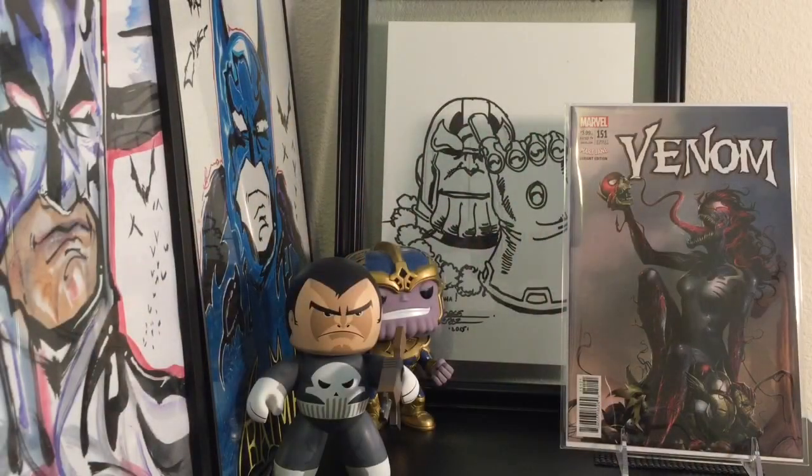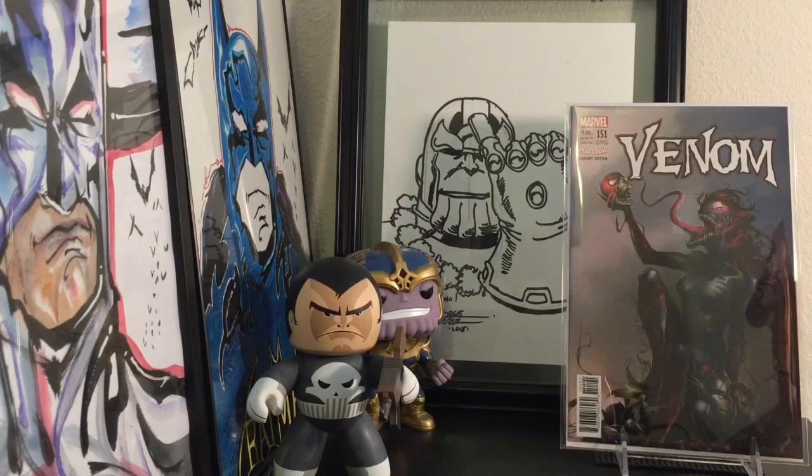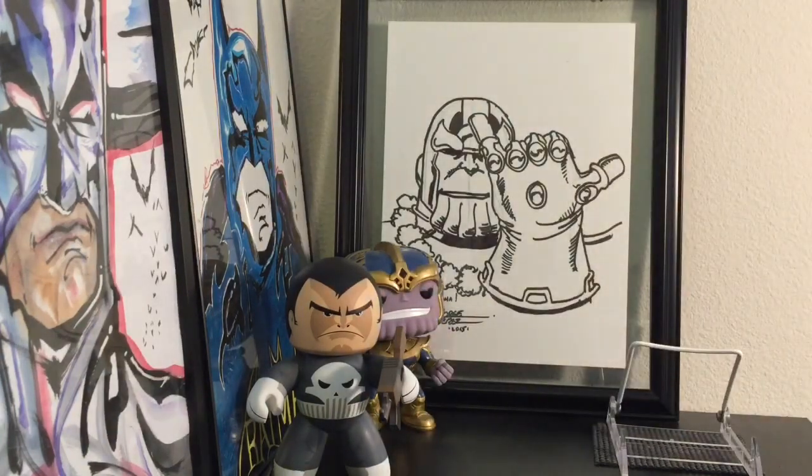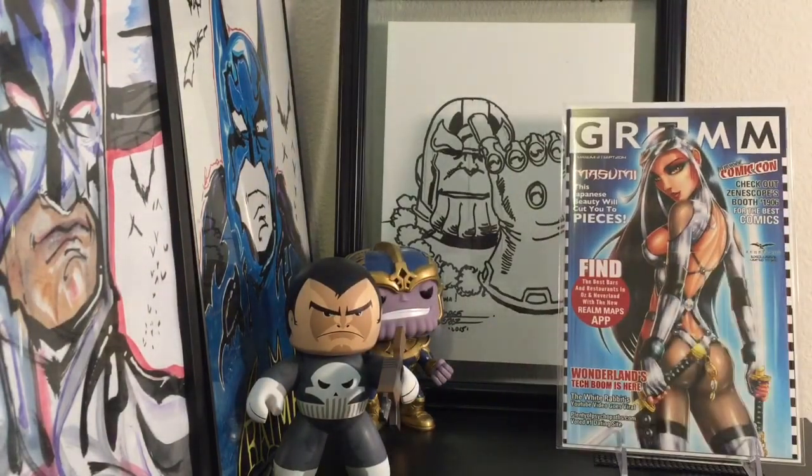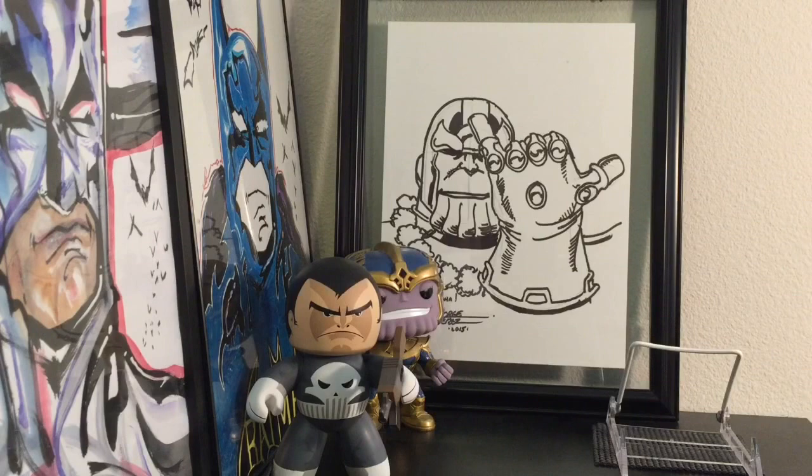Seeking Near Mints hooked me up with some books about a week ago. First, the Venom 151 Mary Jane variant — Matina kills it all the time, beautiful cover. He also hooked me up with this Masumi, I think number two, from Grim Fairy Tales. This is a Comic Con exclusive with a really small print run — I think around 500. Zenoscope always does really good stuff. I cannot thank Seeking Near Mints enough — this is totally a Seeking Near Mints-style cover.